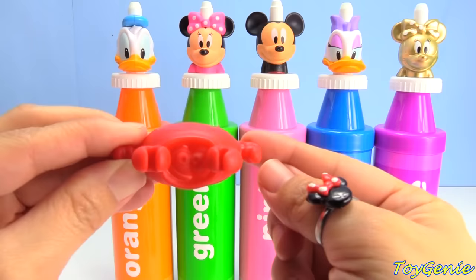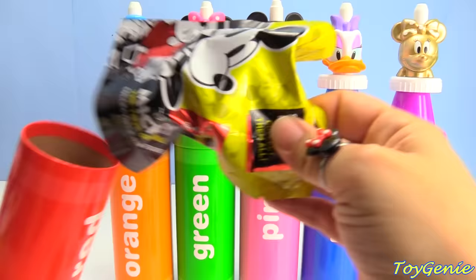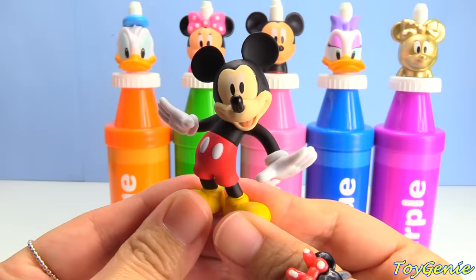Be careful. What else is inside? Oh, we have a surprise — it's a Mickey Mouse blind bag! What's inside? It's Mickey. He's super happy. Let's go!